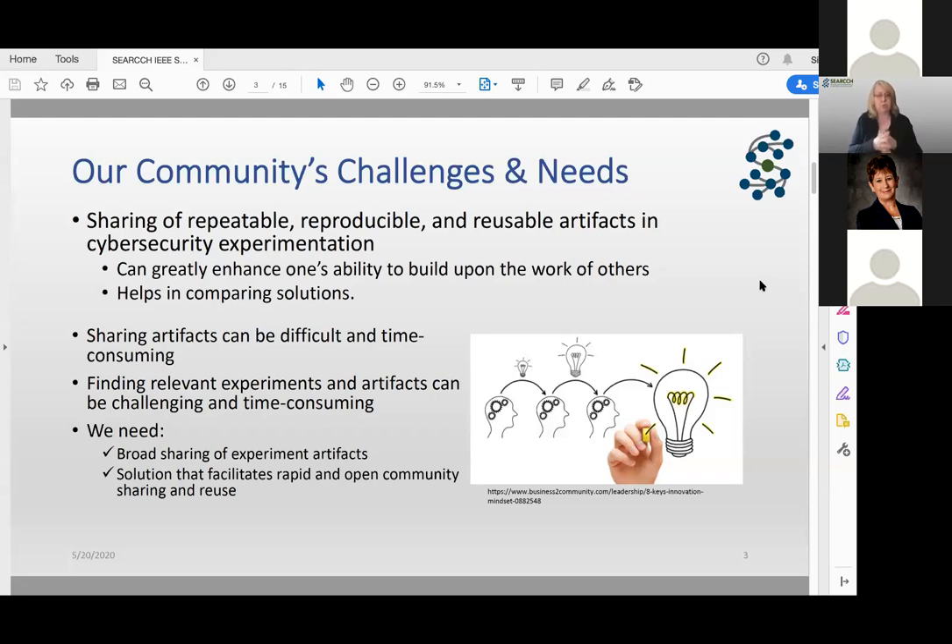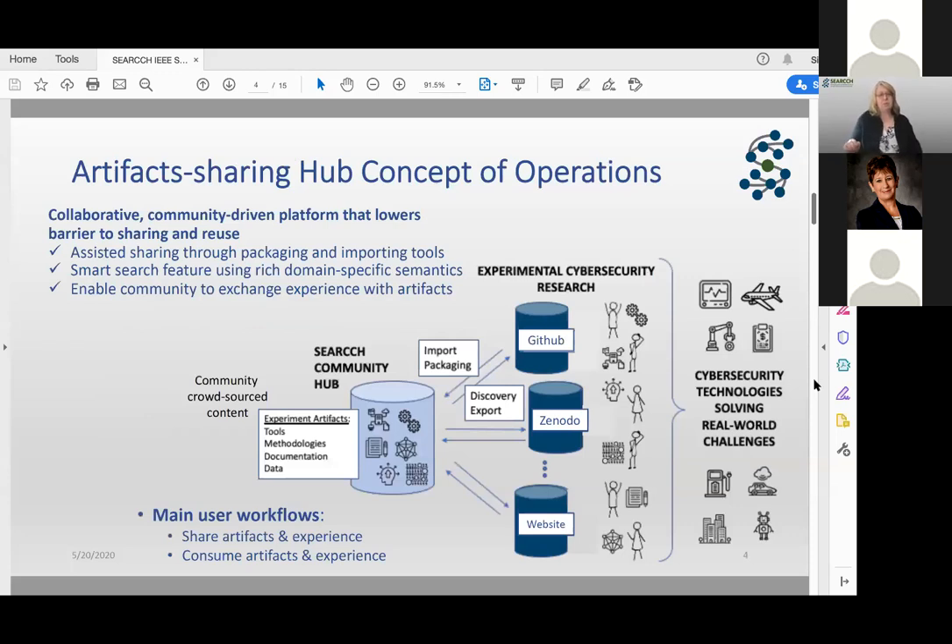What we really need is for the community to engage in broad sharing of artifacts, and we need technology to facilitate rapid sharing and discovery. What we proposed to NSF — and they liked it well enough to give us a grant — is to build a platform for the community that lowers this barrier. We'll provide tools that assist in packaging and importing, develop rich semantics around the artifacts, create intelligent search, and enable the community to exchange their experiences with different artifacts.